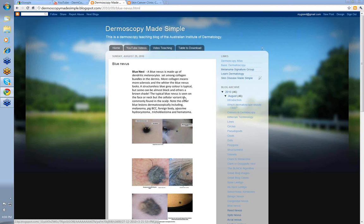Usually your typical blue nevus is seen on the face and neck, but there's one called the cellular blue nevus which is commonly found in the scalp. You also need to remember other blue lesions dermatoscopically — mainly melanoma and pigmented basal cell skin cancer, but also a foreign body, an apocrine hydrocystoma, a pilomatrixoma, a trichoblastoma (which is a sort of embryonal BCC), and even a hematoma can have that uniform bluish-gray color that makes you think it may be a blue nevus.